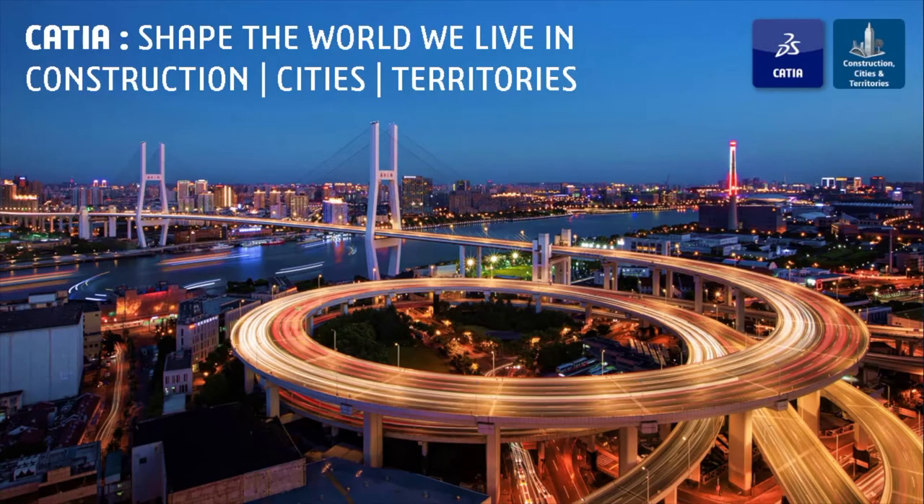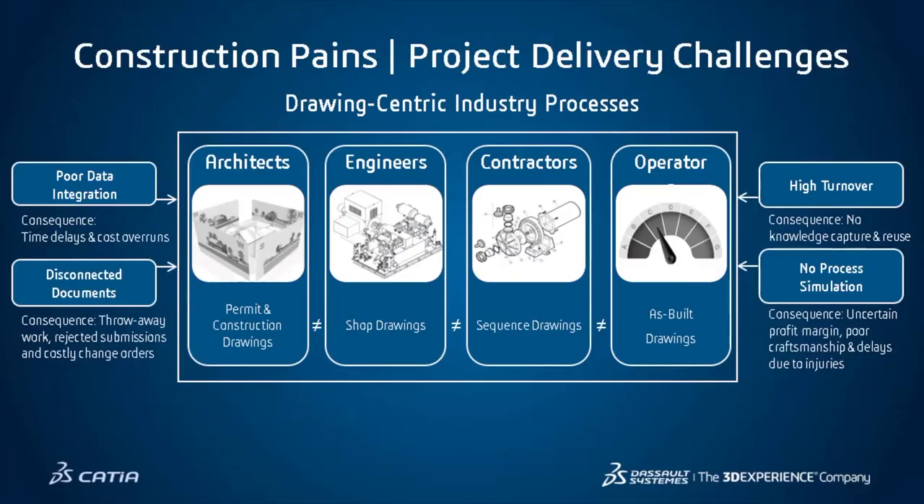I'm going to talk today about CATIA and the way CATIA shapes the world we live in. For Construction, Cities and Territories — one of the industry focuses from Dassault Systèmes — we are addressing this by bringing new buildings, new infrastructure, and new city experiences to the world. A number of our customers are doing this every day on the 3DEXPERIENCE platform. Today, within the industry, there are challenges everywhere.